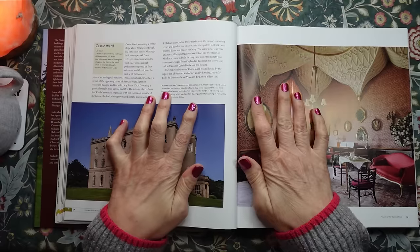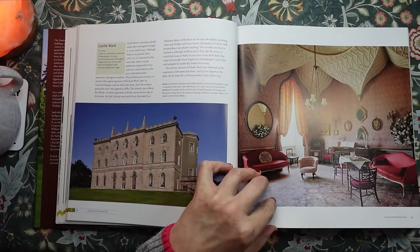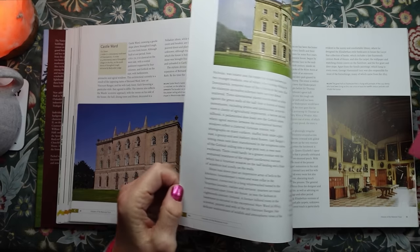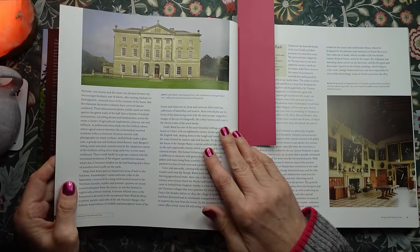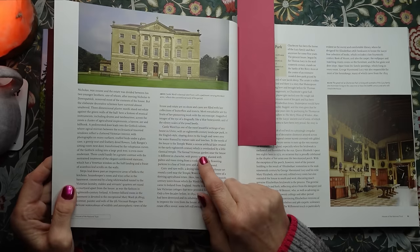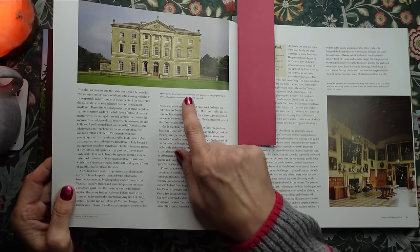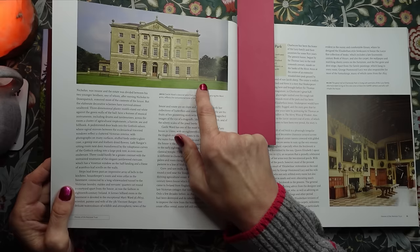I'm going to leave it there. Actually, before we go — there's the frontage of Castle Ward, its classical west front with a pediment carrying the Ward arms, which reflects the conventional taste of the period.